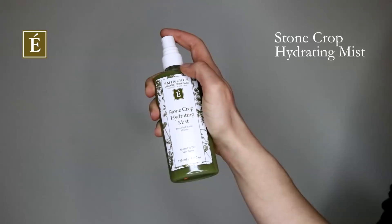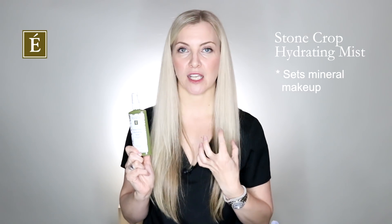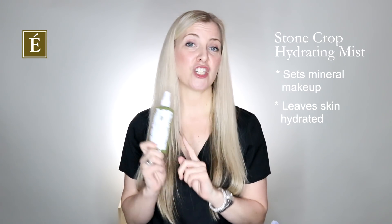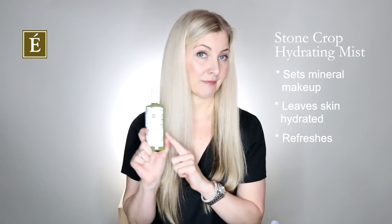The one I can't live without, to be honest, is our stonecrop hydrating mist. Any of you who love mineral makeup or powders — it's super brilliant for setting it. It doesn't leave a dry residue and it really makes the skin look very hydrated. It is my gym bag companion — the thing that refreshes me all day long. It smells amazing and when you spray it, everybody asks: what is that smell? When in doubt, stonecrop it out.